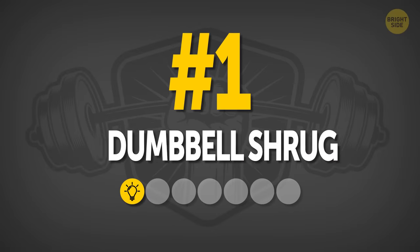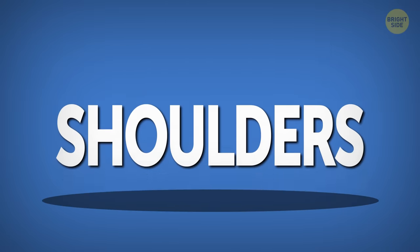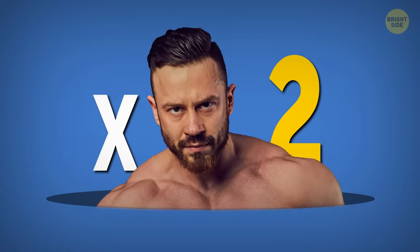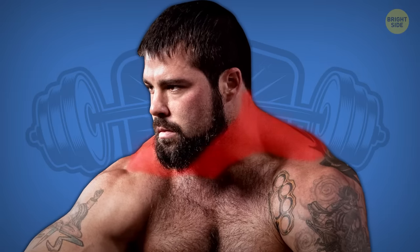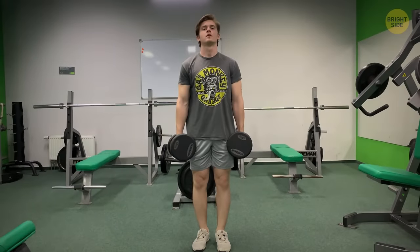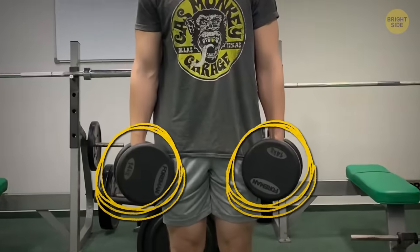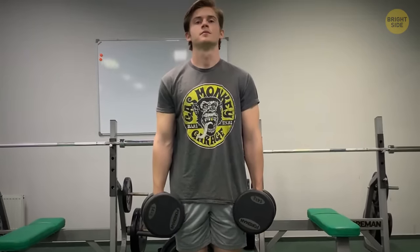Number one: Dumbbell Shrug. This is an exercise that targets both your shoulders and your neck, so there's a double benefit here. It's a basic set that should be incorporated in any neck workout. Take a dumbbell in either hand and stand straight with your arms along your body and your legs hip-width apart. Make sure the dumbbells aren't too heavy — you shouldn't over-strain yourself or you might get a stiff neck afterwards.